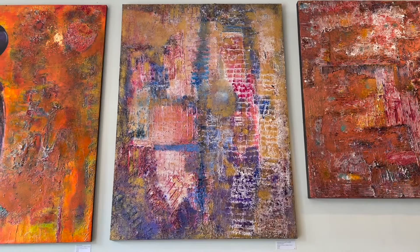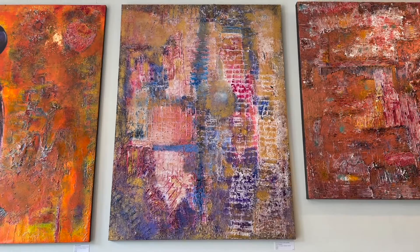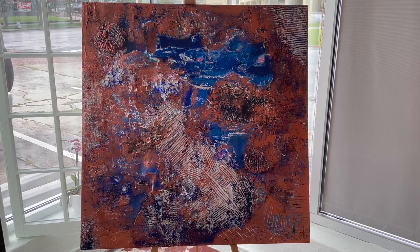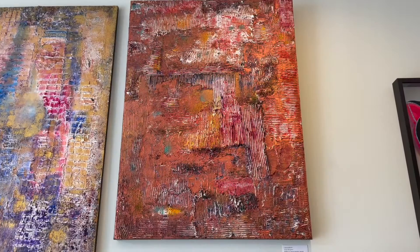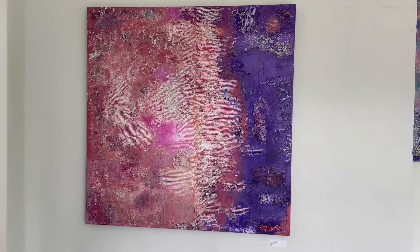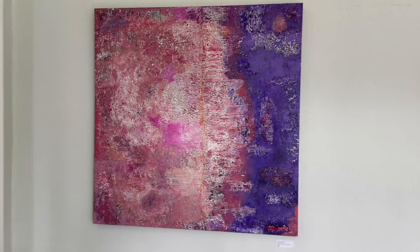Facing the World with You is a 36 by 48. Tempered State is a 36 by 36 created using a heavy texture and blue and bronze acrylic paint. Catharsis is a 30 by 40 using many acrylic colors and a medium to heavy texture. Internal Piece is a 48 by 48 displaying on a gallery wrap canvas using acrylic colors and a heavy texture.